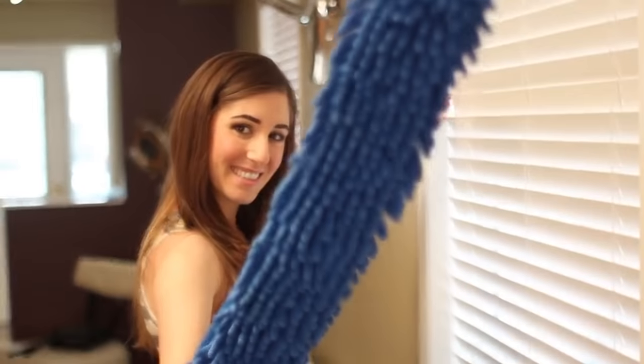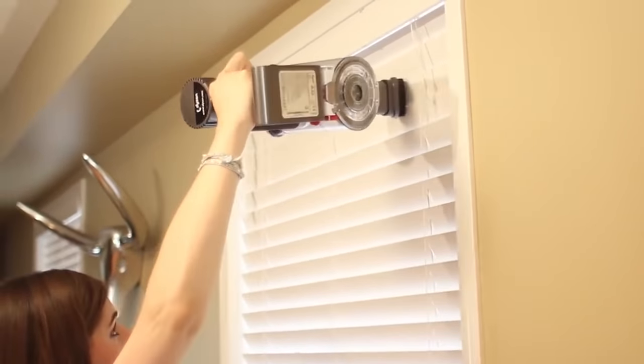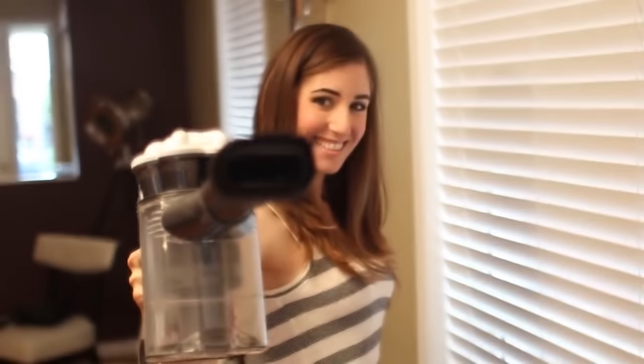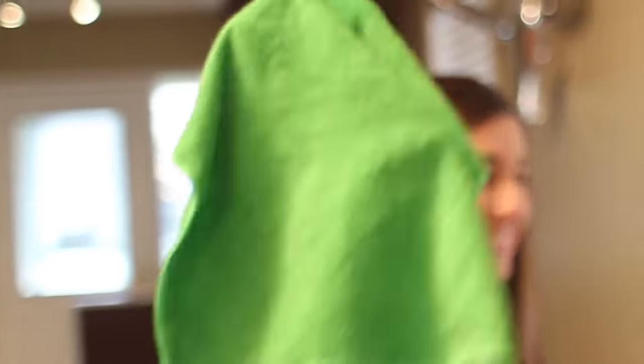First, get as much dust off the blind as you can using a duster or, better yet, a vacuum. For horizontal blinds, work top to bottom; for vertical blinds, work left to right. If vacuuming, select a brush attachment. If dusting by hand, you can choose a proper blind duster, a simple microfiber cloth, or even an old sports sock turned inside out worn on your hand as a sock puppet. I find feather dusters throw too much dust around, so I avoid them altogether.